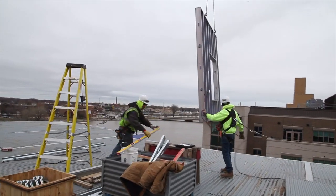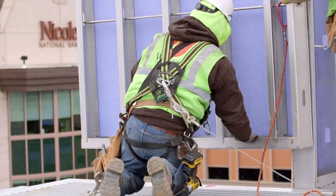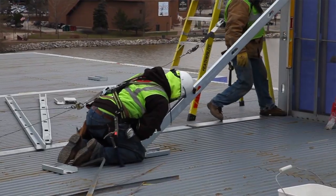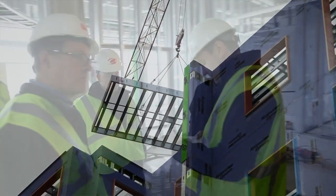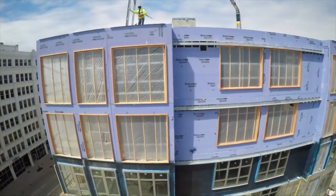Our competition isn't other framing and drywall contractors. Our competition is really the complacency with how some of the projects are driven. With cold-formed framing, it is a really efficient product — it has really changed the way we can put together a building. These days, it's all about teamwork. Integration is number one.